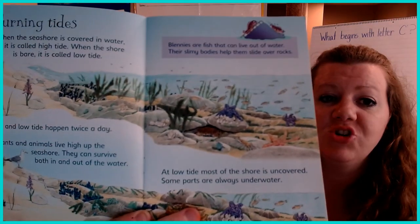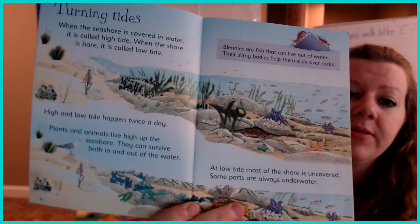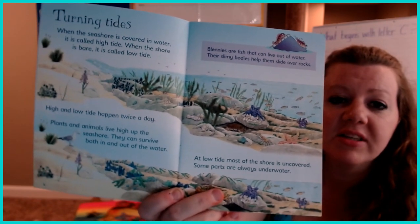Look at all the seashore animals. There are some birds, there are crabs, there are fish.